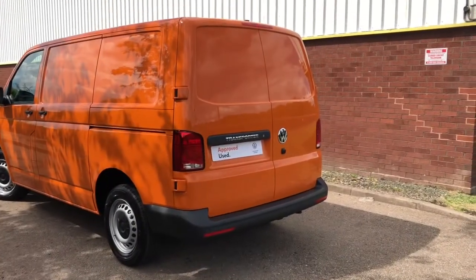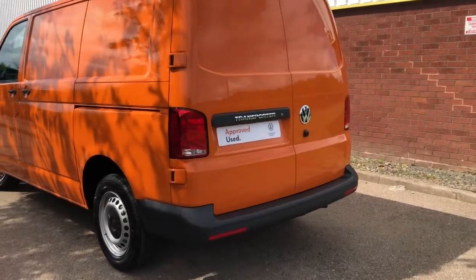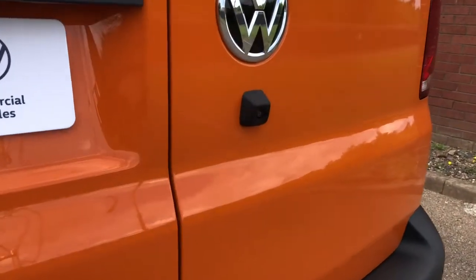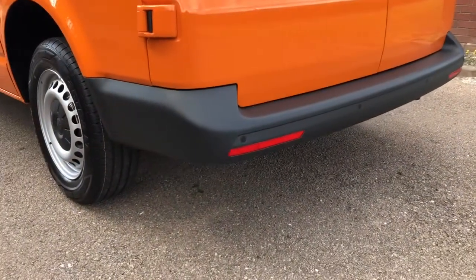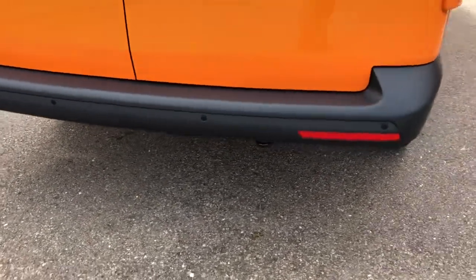Now to the back of the van. It's fitted with rear barn doors without windows. It's also fitted with standard rear taillights. As you can see, it comes with a reverse camera. The rear bumper is fitted with reverse parking sensors, which is ideal for when you're trying to park the vehicle up in tight spaces.